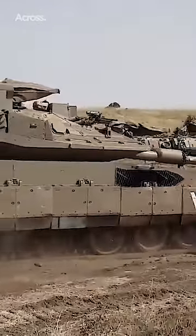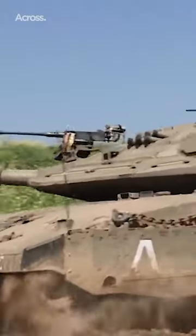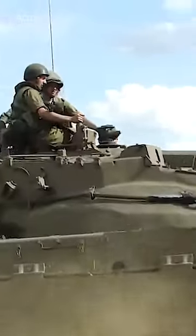The Merkava MK4 is the newest main battle tank of the Israeli army and the newest of the Merkava series. It is the successor of the Merkava MK3.